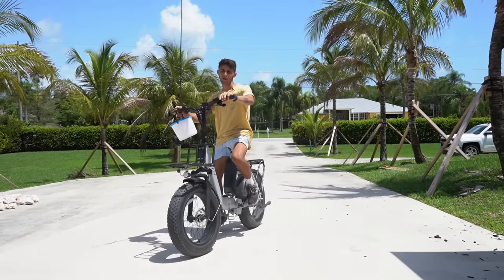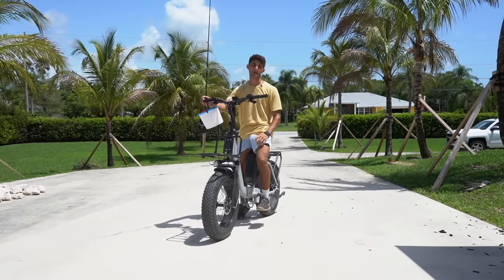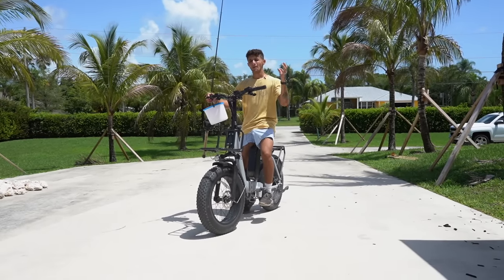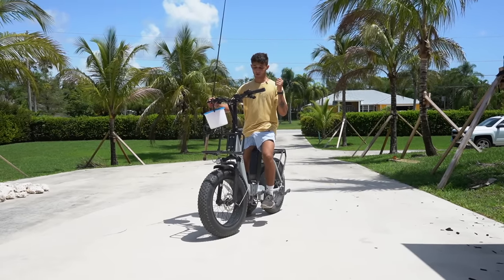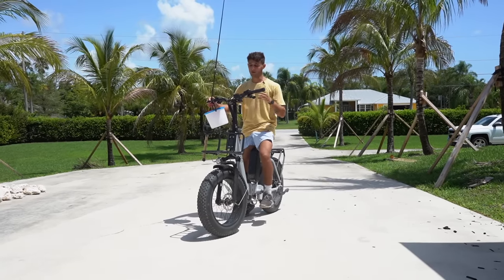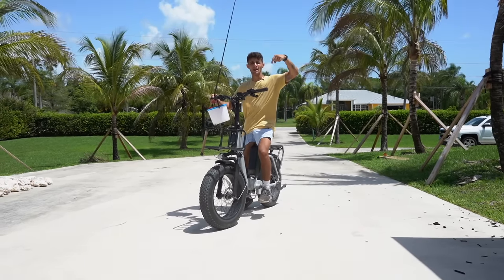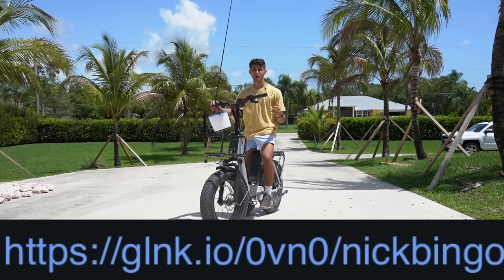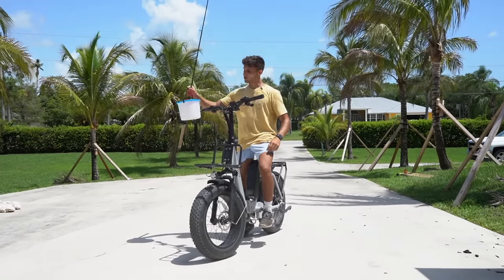Quick shout out to E-Spin Bikes — if it wasn't for them we wouldn't be able to access all these crazy locations. I've had these bikes for about six months, testing them out, and everything has held up: great off-road, great battery life, really fast. If you're interested, the link is in the description below, and with that link you'll receive $50 off your first purchase of any model. Go check them out, and now let's get our turtles in the pond!